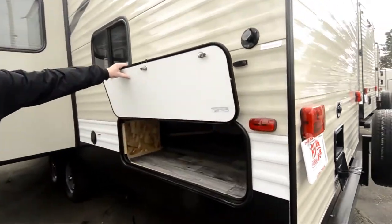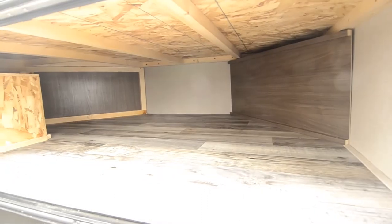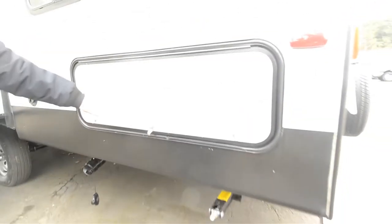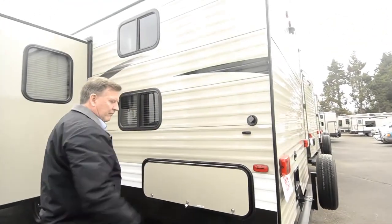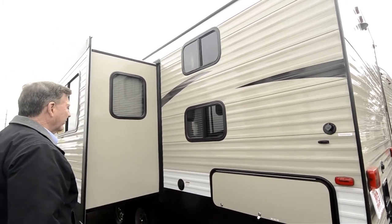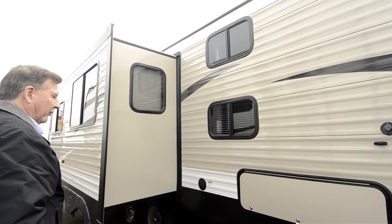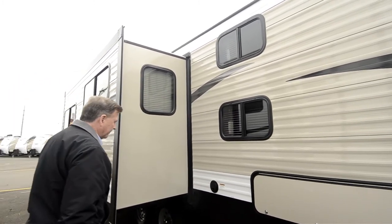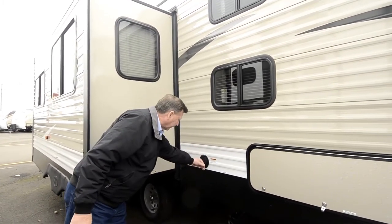Inside underneath here is the gray tank. This is also some storage underneath the bunkhouse portion. This is also set up for your satellite prep, which will make it very nice for satellite television. There are a lot of windows with your slide-outs, so you get a lot of nice light coming in. You've got your electrical outlet in this area.